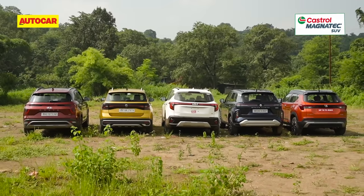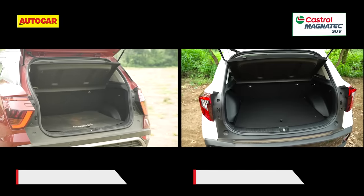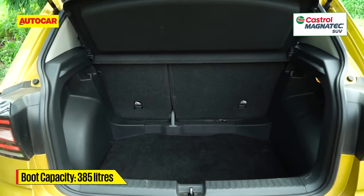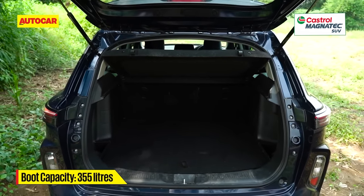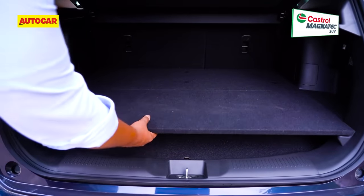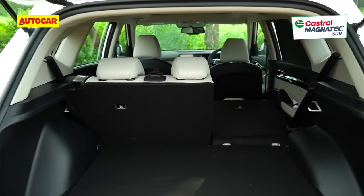On airport runs and trips out of town, you'll appreciate how much luggage you can fit in the Elevate — its 458-litre boot is easily the largest. The Creta and Seltos with 433 litres each are spacious enough. The Taigun's deep boot is more accommodating than its 385-litre figure would suggest, and you get good enough room in the Grand Vitara's well-shaped 355-litre trunk too. Notably, luggage room is compromised in the strong hybrid Grand Vitara versions, whose battery pack takes prime real estate in the luggage compartment. All these SUVs have 60-40 split-fold rear seats for times when you need even more room.